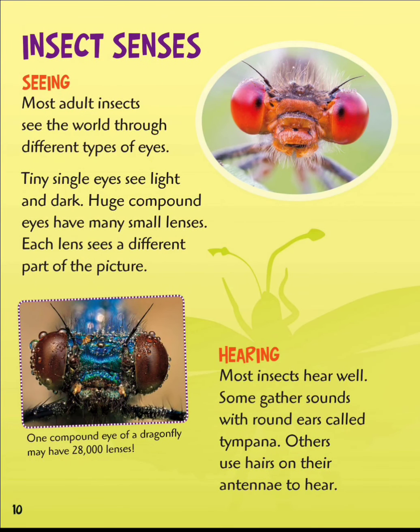Insect senses — seeing. Most adult insects see the world through different types of eyes. Tiny eyes see light and dark. Huge compound eyes have many small lenses; each lens sees a different part of the picture. Most insects hear well. Some gather sounds with round ears called tympana. Others use hair on their antennae to hear.